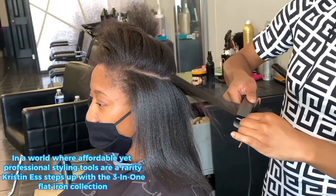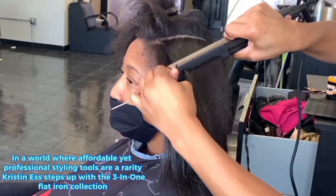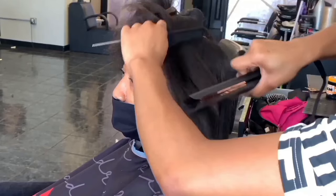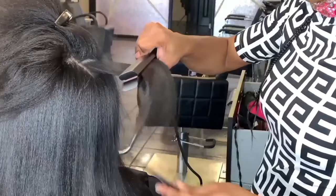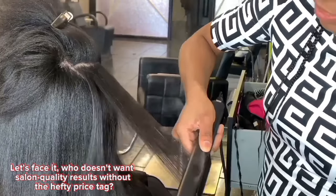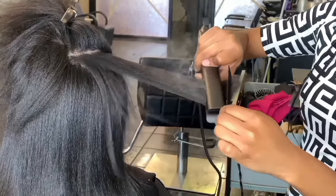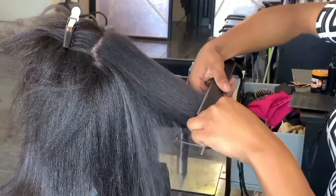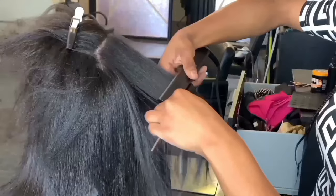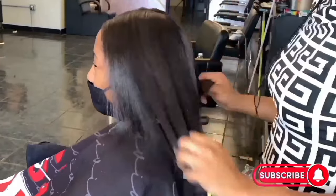In a world where affordable yet professional styling tools are a rarity, Kristen S. steps up with the 3-in-1 Flat Iron Collection. Offering three tools in one sleek package, it caters to the need for versatility without breaking the bank. Who doesn't want salon-quality results without the hefty price tag? So, is the Kristen S. Hair 3-in-1 Flat Iron the ultimate hair styling tool? From its versatility and titanium magic to smart features and styling expertise, it certainly makes a compelling case.